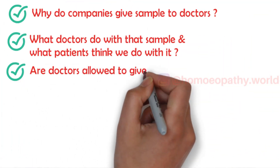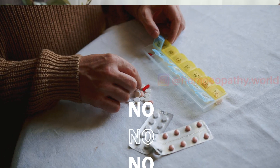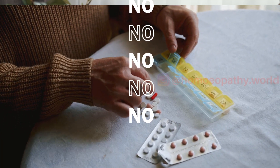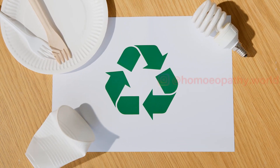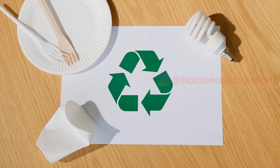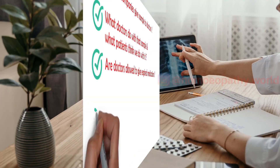So are doctors allowed to give expired medications? No, absolutely not. No doctor should purposefully administer, dispense, or distribute expired medicines. Most doctors' offices screen samples when they receive them and again when giving them to patients, and remove or discard any that are nearing their expiry date.